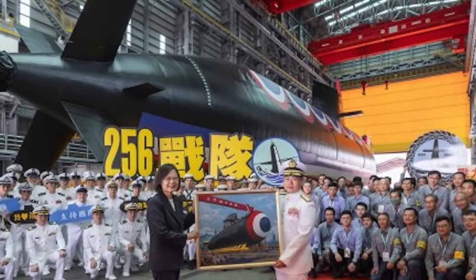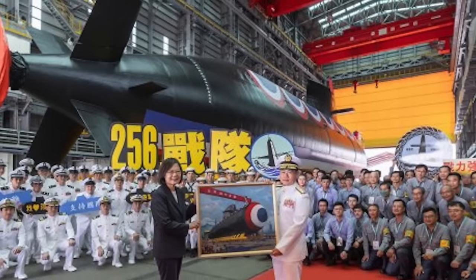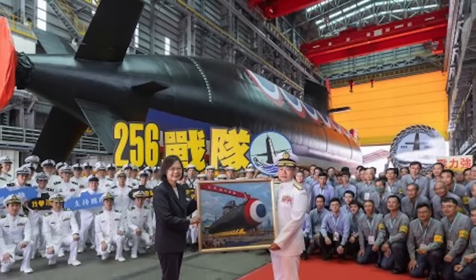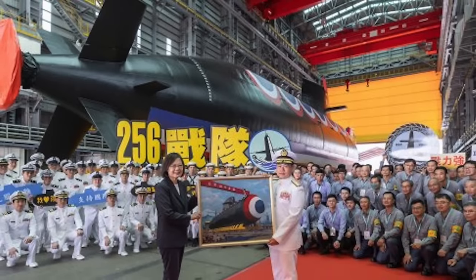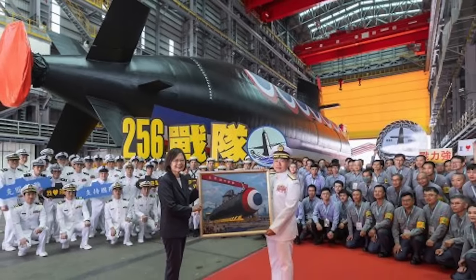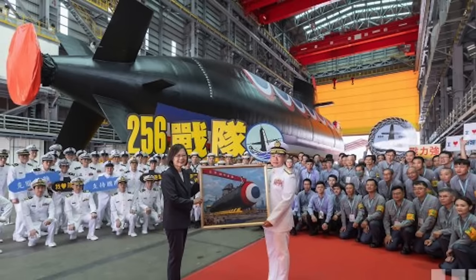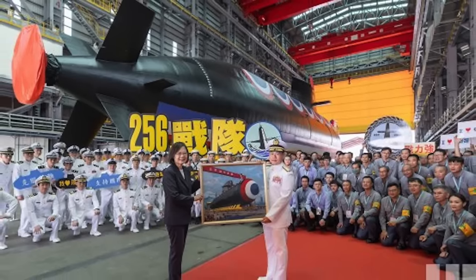The construction of the Haikun submarine began in 2020 and was carried out by CSBC Corporation, a company specializing in the manufacturing of container ships and military vessels in the region. The submarine program relies on a collaborative network of global expertise and components.